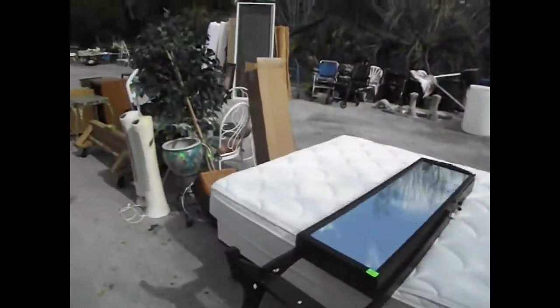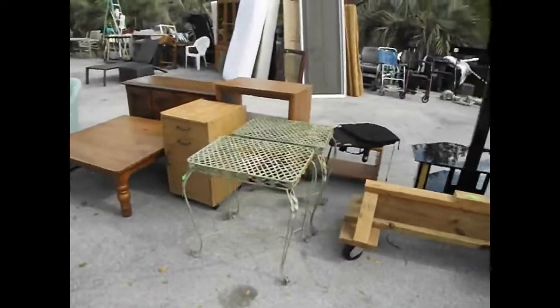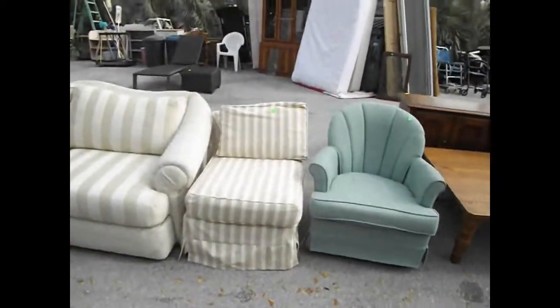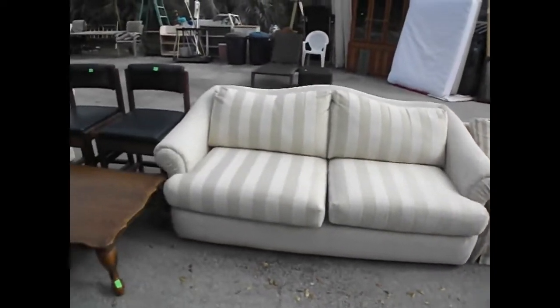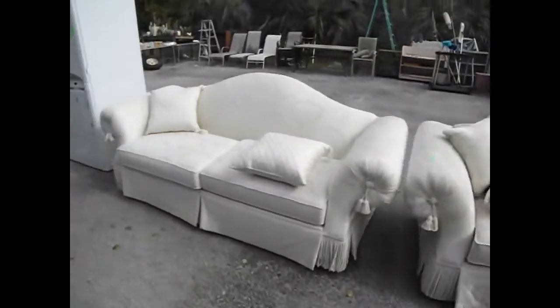Here's a jewelry armoire, some air towers, a little rolling stand, a TV stand, metal tables, an assortment of side tables, club chairs, dressing chairs, a couch, and a couple of higher chairs right there.